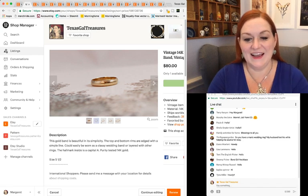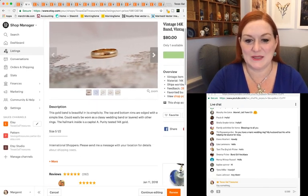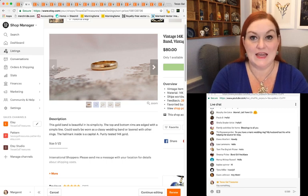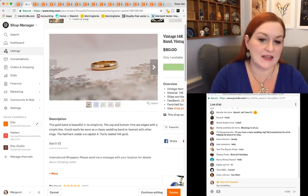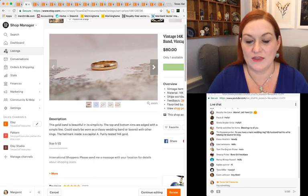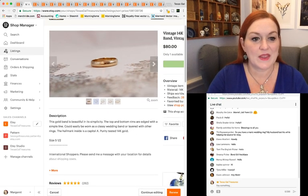This is one of those where the picture's not awesome and the title's not awesome. It's a 14 karat gold ring and I checked out the scrap value. I decided I didn't want to just scrap it or take it to the gold guy. So I sold it for a little bit more than what the scrap value was, and that turned out to be $80.